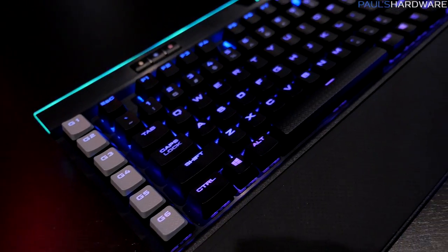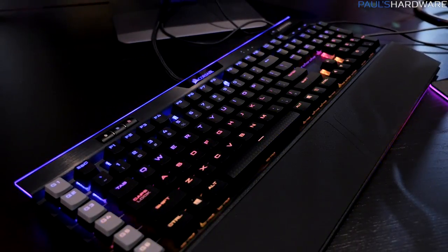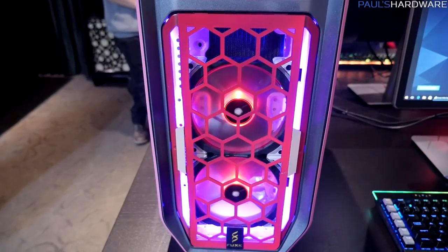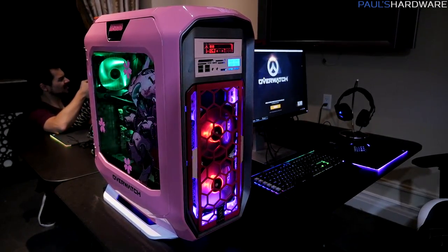This keyboard is supposed to come out in Q1, so it should be in the next month or two, and I'm supposed to get one and do a review on it. That's most of what we have here from the Corsair suite, except one last thing I wanted to show you — this pink system they built which is D.Va themed, which made me think I needed to steal it and give it to my wife because she really likes to play D.Va.